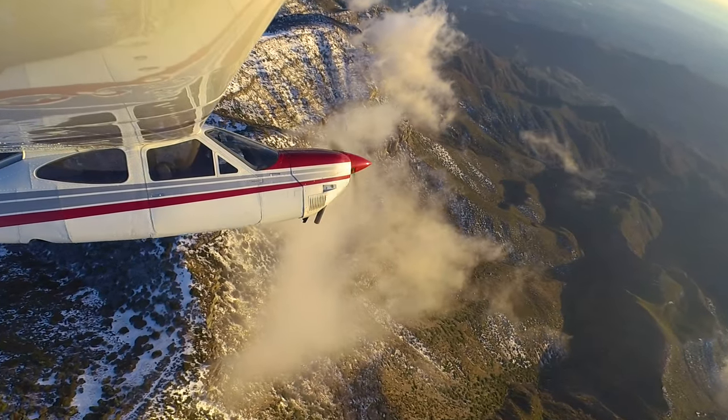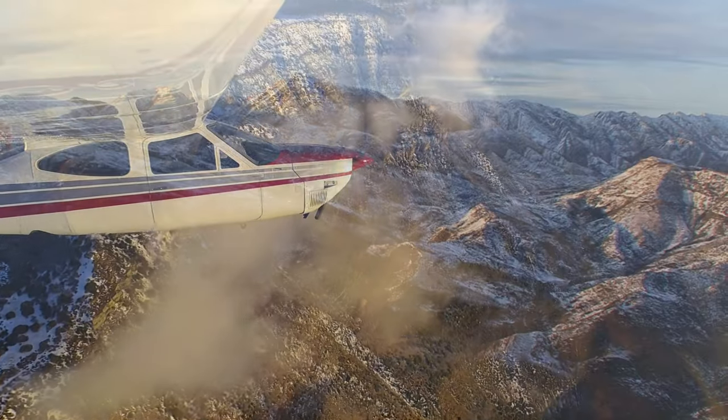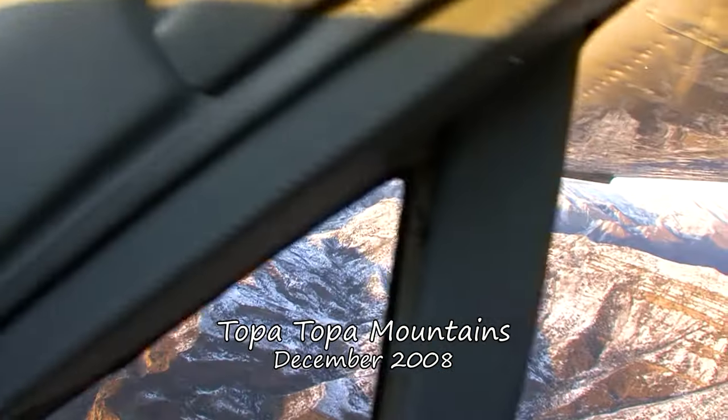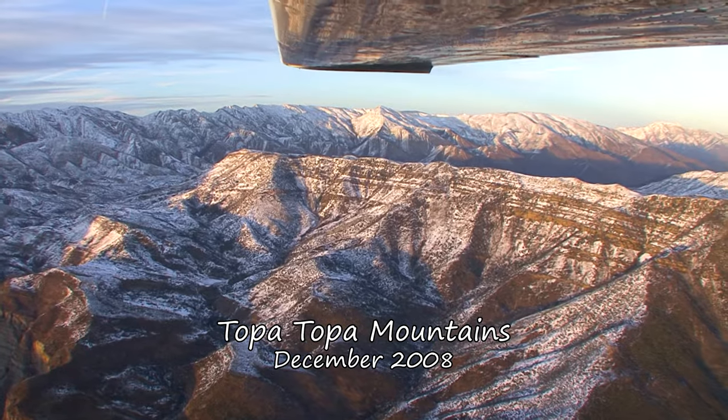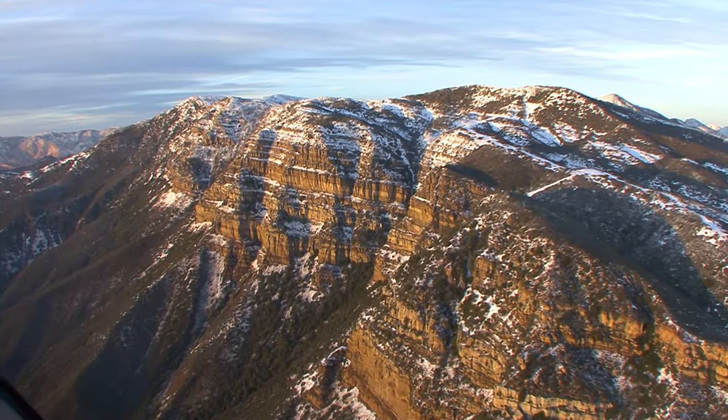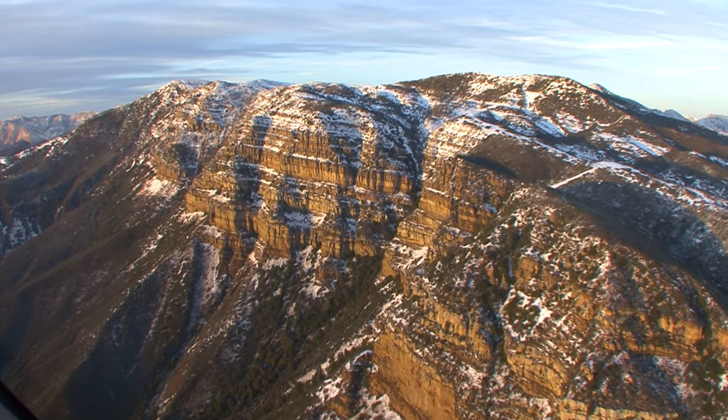Circle around that, head back into Camarillo. It's not my first flight up here for the snow by any means. I can't resist the sight of this familiar landscape transformed by a rare snowfall.